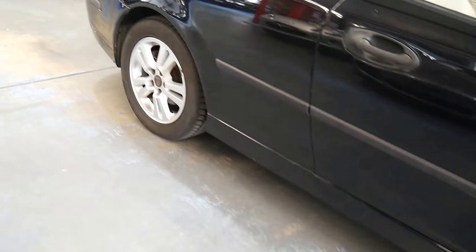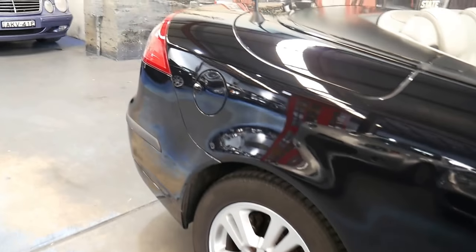Thank you very much for watching. My name's Richard — you can see Philip here. We look forward to showing you this beautiful Saab Cabrio. Thanks again.